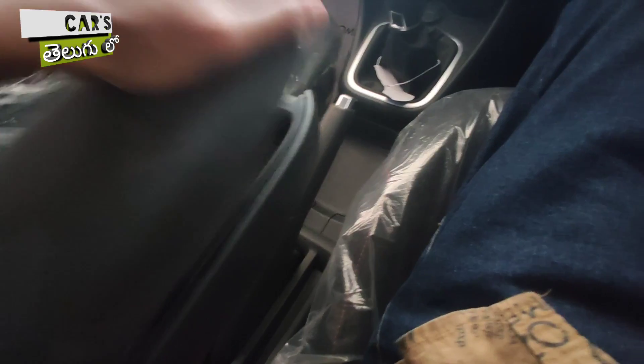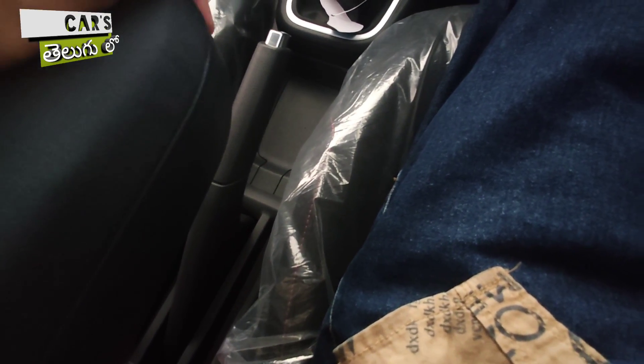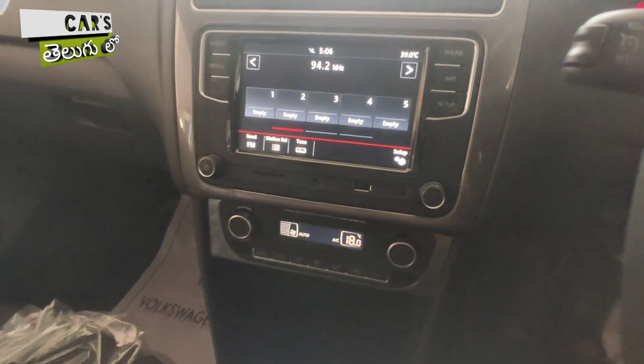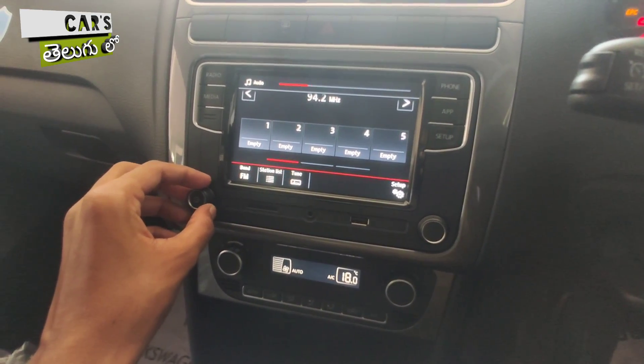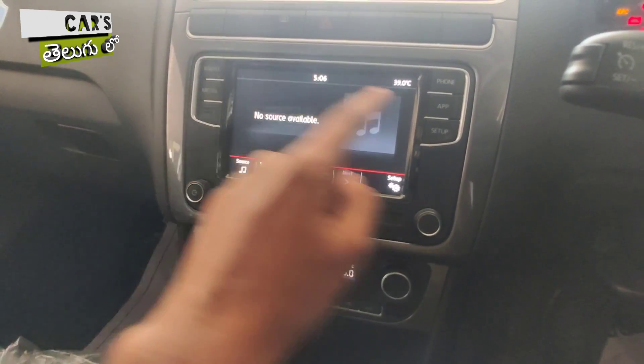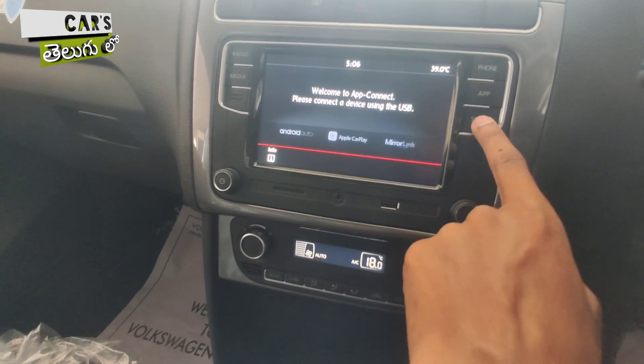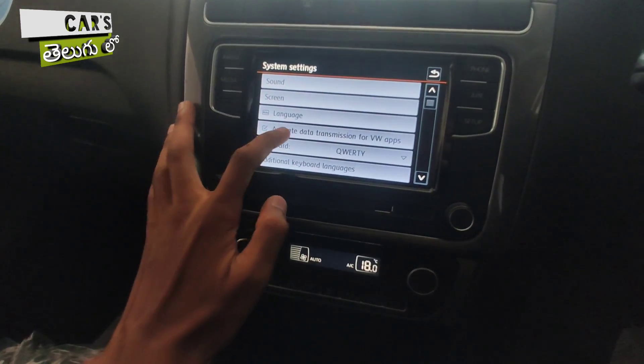In the center, you can place the cushioned armrest with a storage option underneath. The touchscreen infotainment system is placed in this area, and you also have a reverse parking camera. This particular system supports Apple CarPlay connectivity.